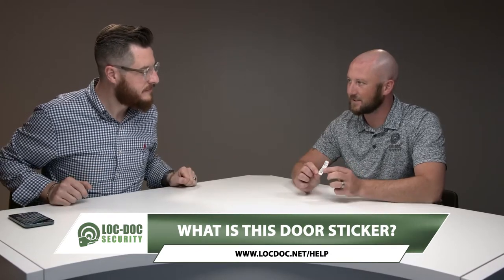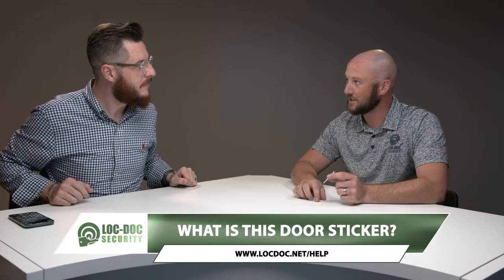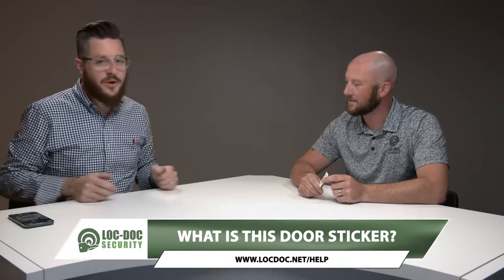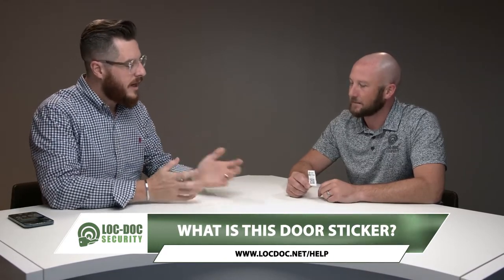What is this thing on my door? It's just a sticker that we put on all doors that we touch and tag. If you've gone into a lot of buildings and you open up the door, maybe you see this, maybe you don't. It's something we try to put in a discreet location so that it doesn't show up on the outside of the door, but it's still accessible.